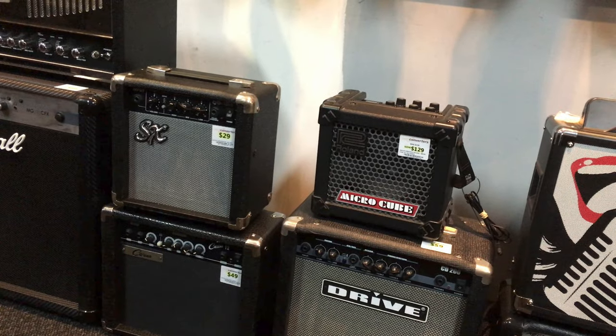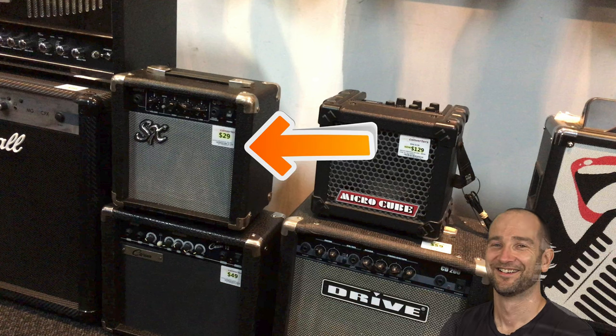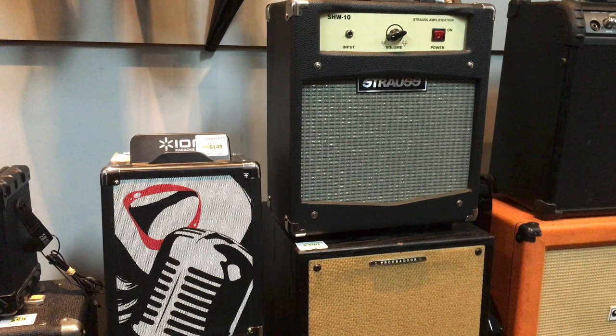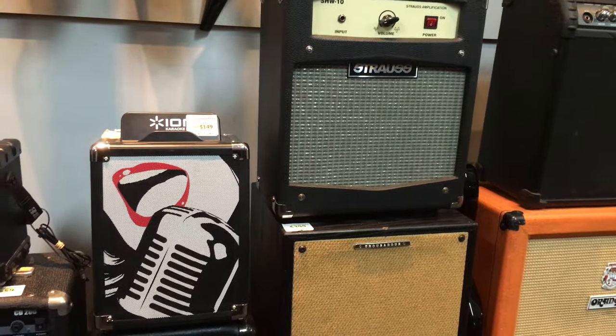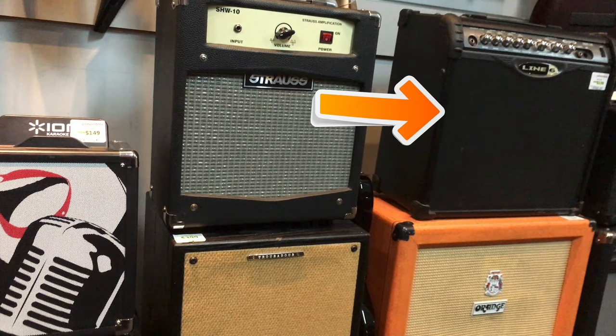Over to the amplifier selection now, and no trip to Cash Converters is complete without seeing another SX micro amplifier. A number of people contacted me to say that SX guitars are actually quite good - that might be the case, but try getting a great sound out of one of these amps. For those outside of Australia who haven't heard of Strauss amplifiers, they used to be made in Australia but are now outsourced to Asia and the quality and reliability has dropped substantially. I've tested a number of their practice amps and nearly every single one had some sort of issue. Sitting on top of the orange amplifier we have a Line 6 Spider - stay away.